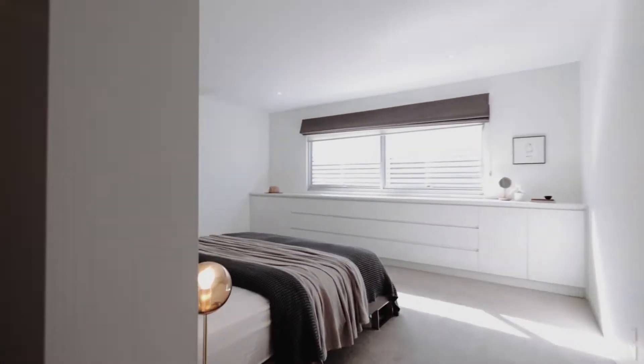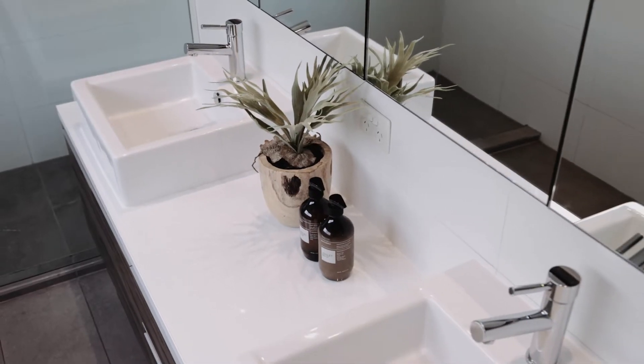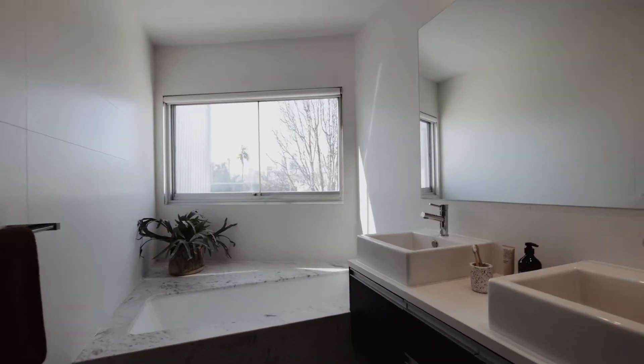A large master bedroom features an oversized walk-in robe offering ample storage, complemented by an ensuite with a double vanity. Two further bedrooms, both bathed in natural light and one boasting city views, are serviced by an impressive central bathroom.